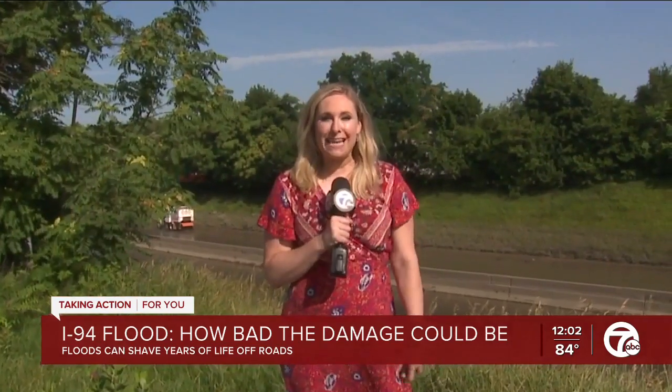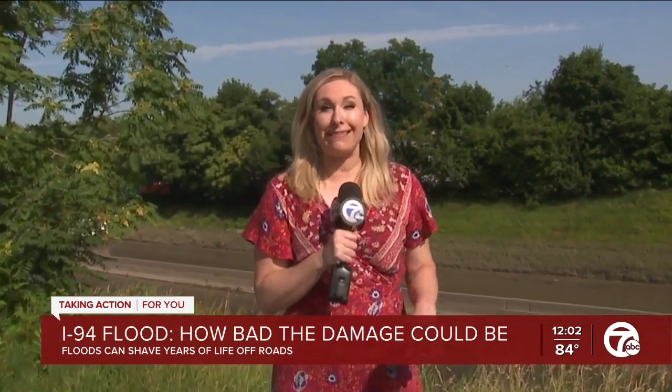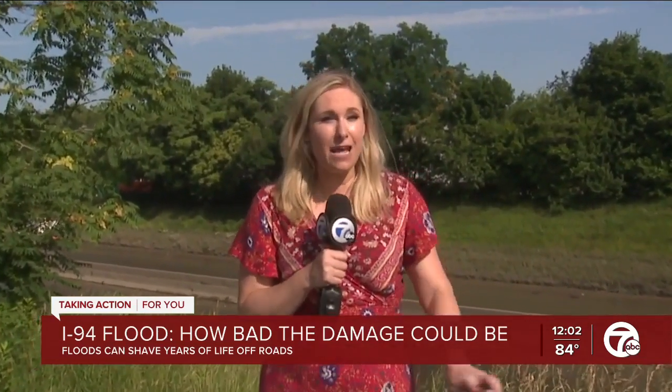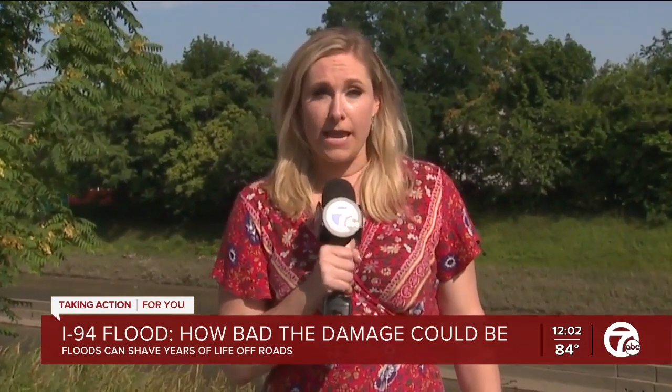Michigan State Police say that MDOT has crews inspecting the road as they clean it, and once everything is cleaned up, as long as there's no more rain causing any more problems, the freeway will open. In Detroit, I'm Jennifer Ann Wilson, 7 Action News.